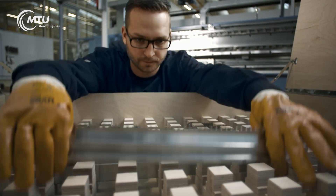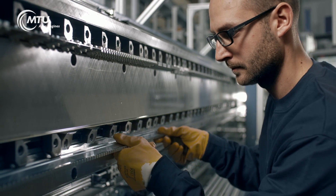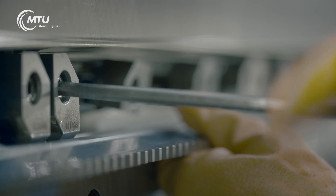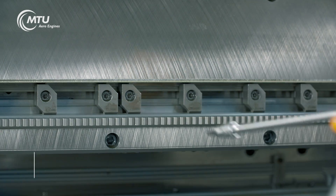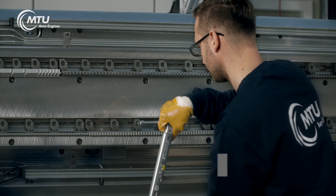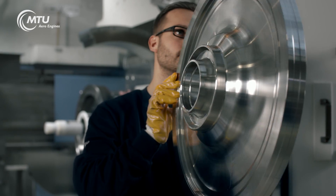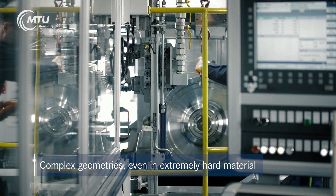High quality tools are essential for broaching. The quality of the tools translates directly into the quality of the finished component. In broaching, the ultimate shape of a workpiece is formed in a single run by a broaching tool several meters in length. Even when processing extremely hard materials such as nickel-based alloys, the method is capable of creating highly precise and complex geometries.